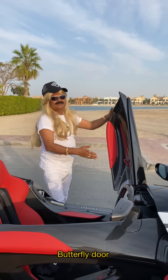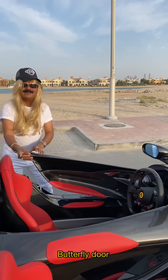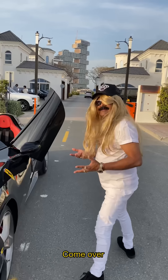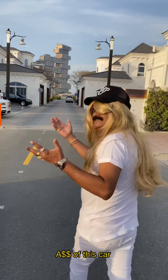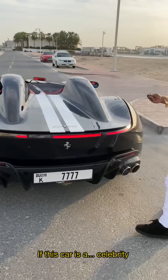Then the butterfly door opens — look, it opens like a butterfly! Come over, let me show you more of this car. Look at the big and beautiful rear of this car. If this car were a celebrity, the rear would be like Kim Kardashian's.